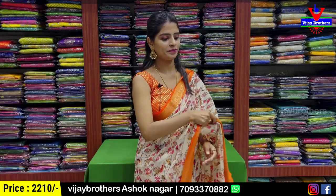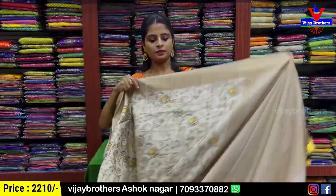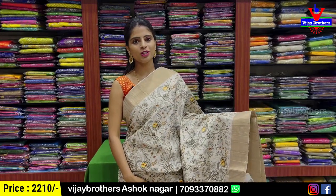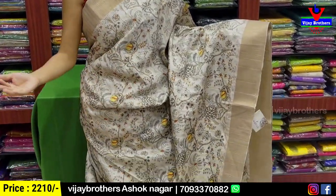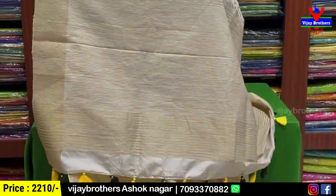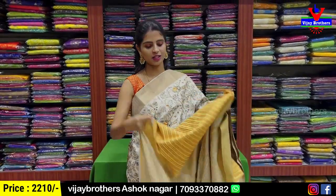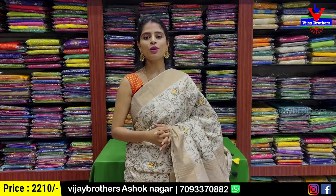Next, white with yellow color combination — both sides khadi pattern border, body parts are digital prints in floral and creeper style. The pallu has golden zari lines with blue tassels. Blouse is also shown. This color combination is superb. Price is ₹2,210.